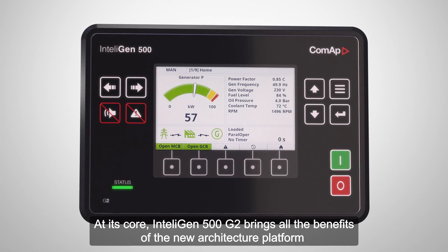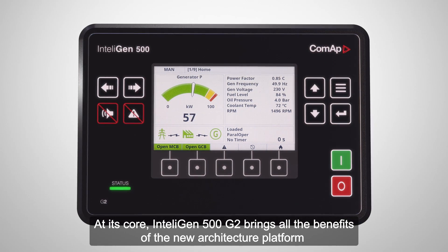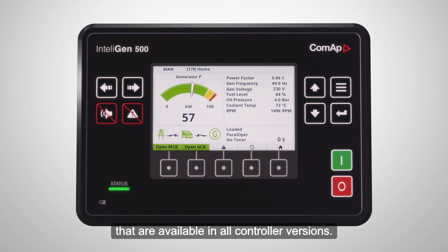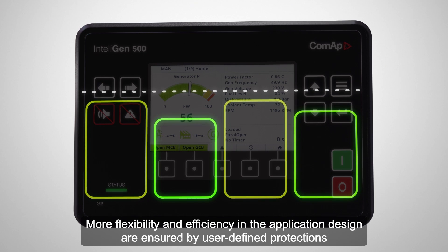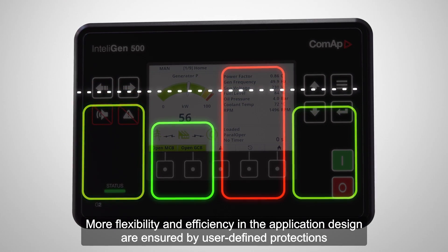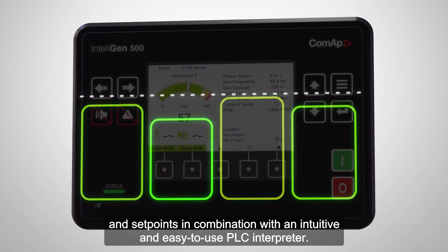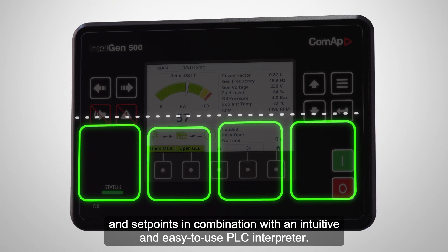At its core, IntelliGen 500 G2 brings all the benefits of the new architecture platform that are available in all controller versions. More flexibility and efficiency in the application design are ensured by user-defined protections and set points, in combination with an intuitive and easy-to-use PLC interpreter.